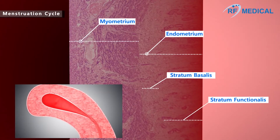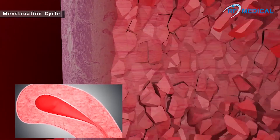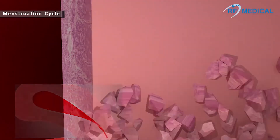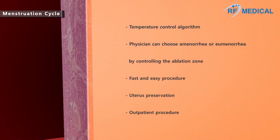Hormone imbalance causes the inner wall of the uterus to thicken, or the inner surface of the uterus to grow bigger. At the end of the menstrual cycle, when the functional layer of the endometrium is at its thinnest, this will be the easiest time to ablate the basal layer of the endometrium.